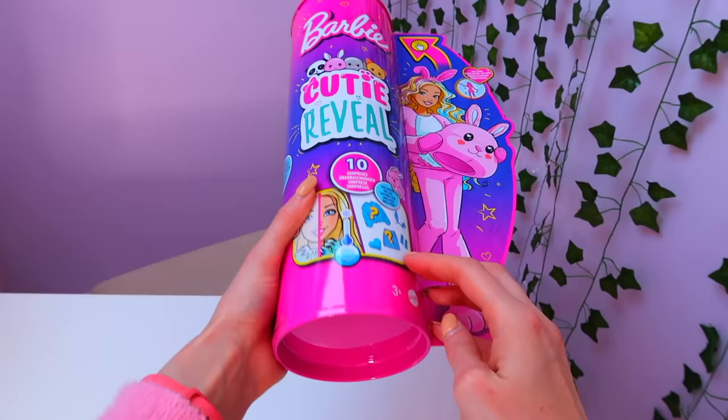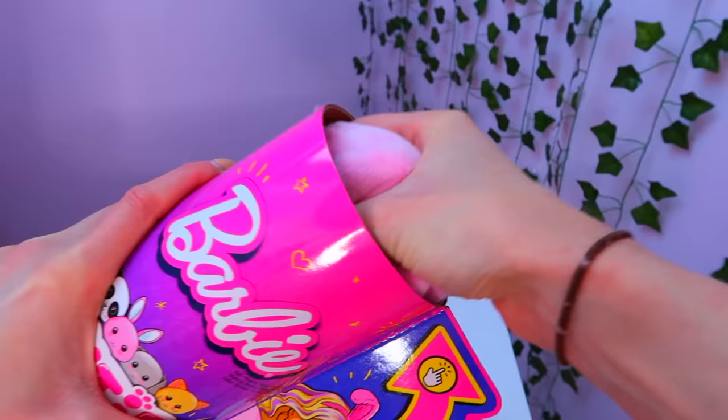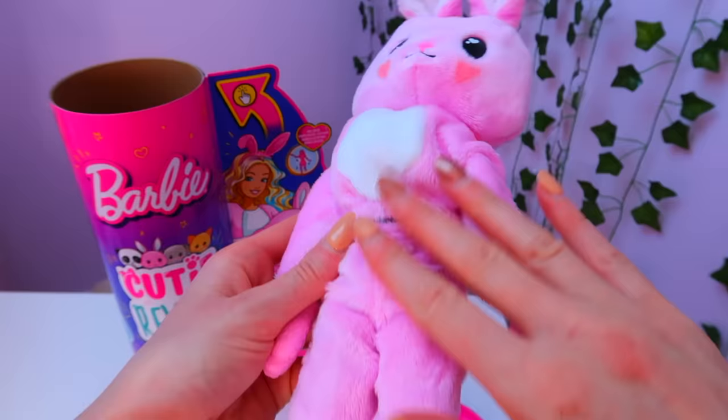The first thing we get to do is reveal our plush animal. Here we go. Oh my gosh I am so excited. Wow, guys it is so soft.